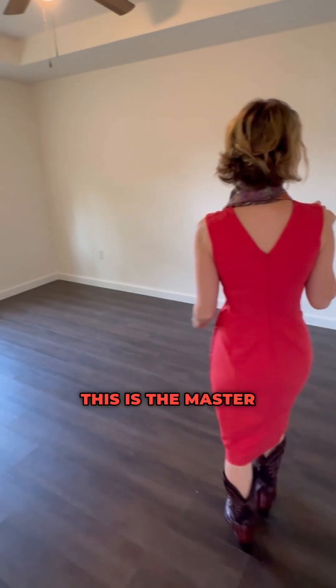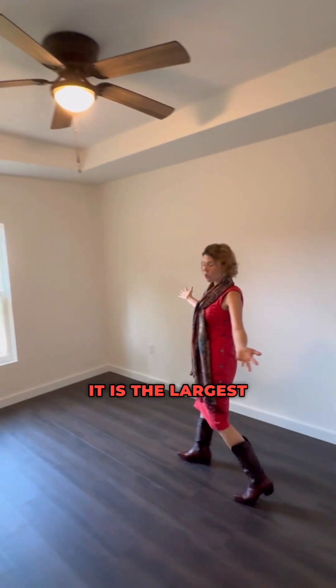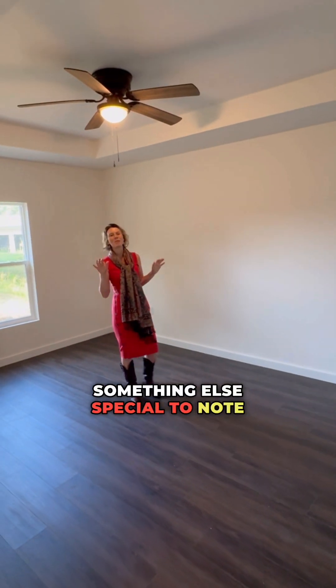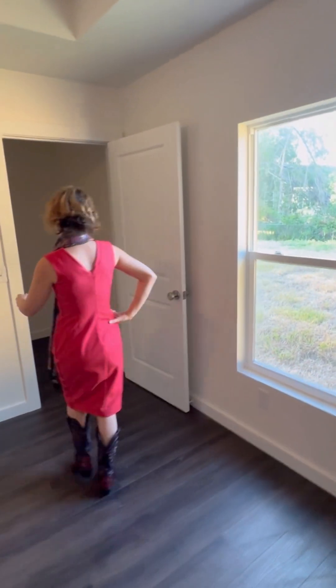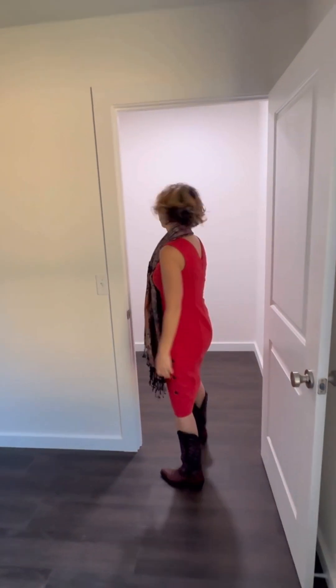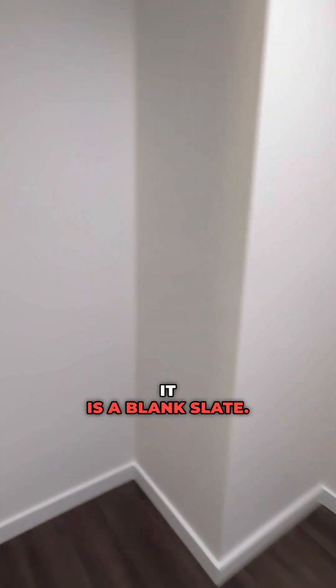This is the master bedroom. It is the largest of the bedrooms. Something else special to note about this master bedroom is the volume tray ceiling right here. Walk-in closet with a lot of opportunity — it is a blank slate.